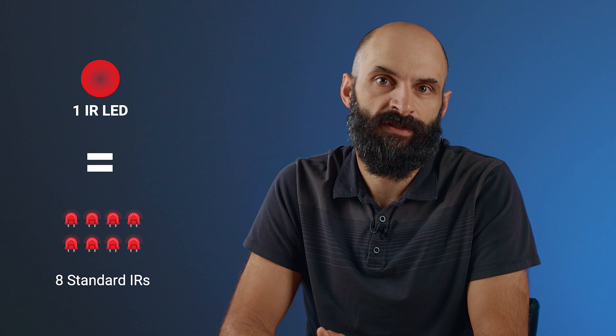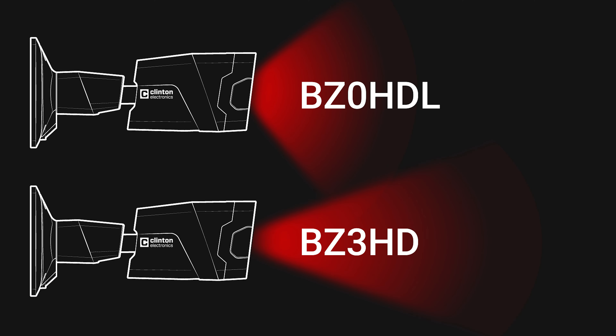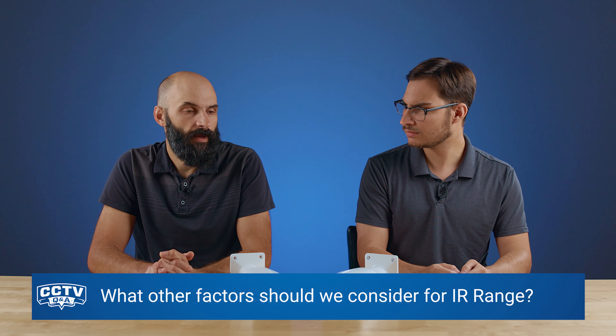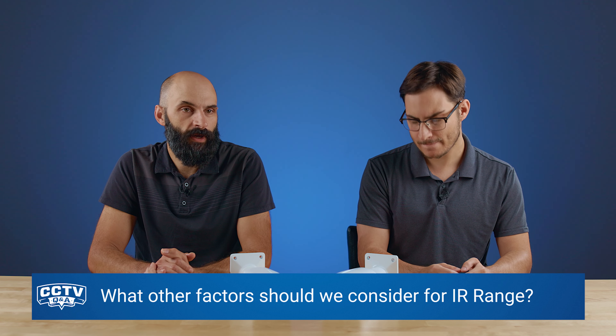What about the number of LEDs on the camera — does that affect distance? Yes, the old adage 'more is better' kind of is true. But even here we have intensities. The BZ0 HDL only has four IRs, but they're four high-intensity IRs, and they use focusing lenses that control the beams of the IR spread.